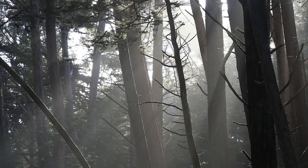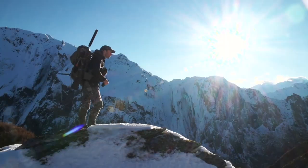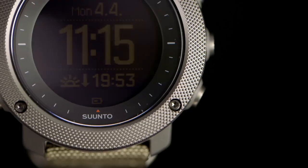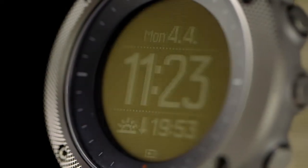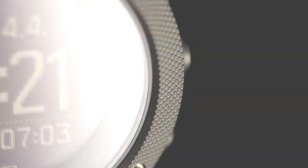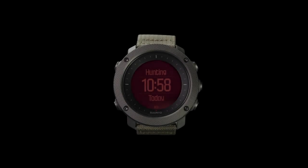The Suunto Traverse Alpha is a powerful new GPS watch purpose-built for hunters and anglers. With a knurled stainless steel bezel, premium sapphire crystal glass, and water repellent nylon strap, the Traverse Alpha meets the strictest military standards, giving you the confidence you need for long days in the field.